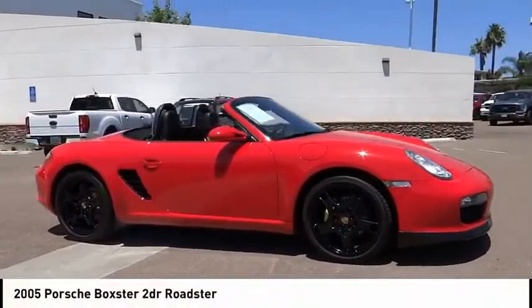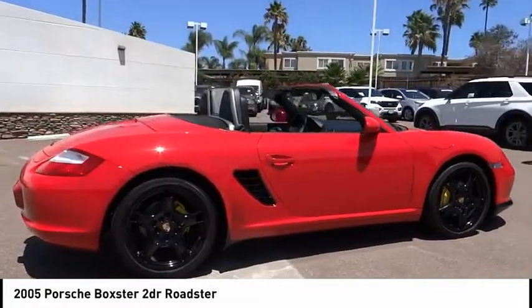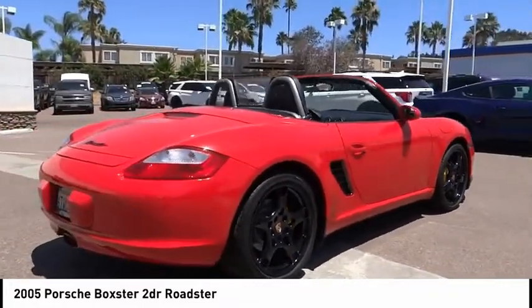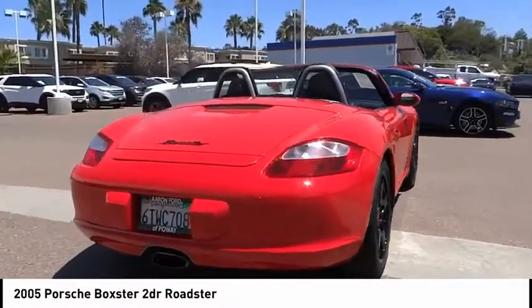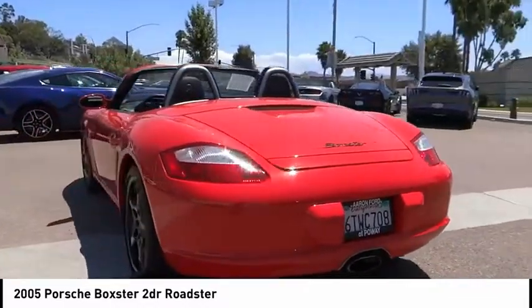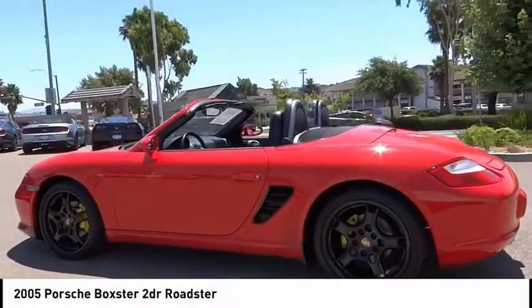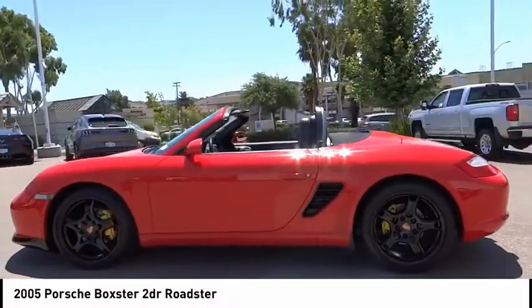Take a ride in a 2005 Boxster. The Boxster is like a shot of adrenaline. The design of the Boxster models is governed by one philosophy above all: that the styling of a Porsche reflects its inner values. Here, the primary value is extreme performance. This vehicle has less than 65,000 miles.